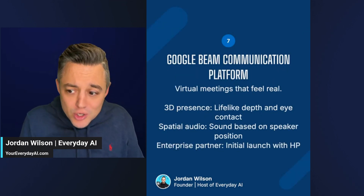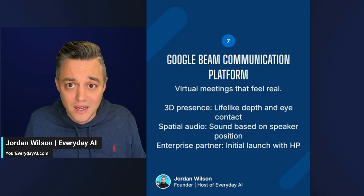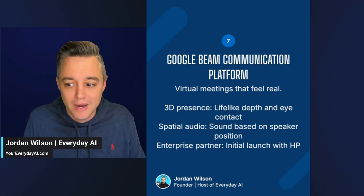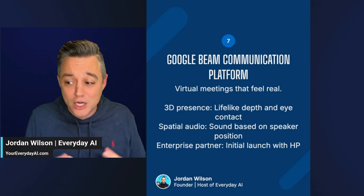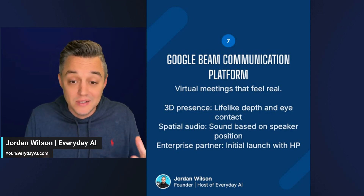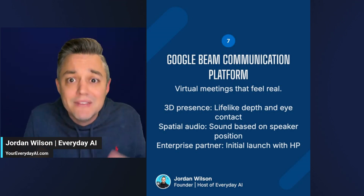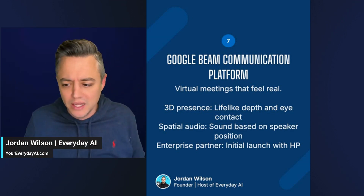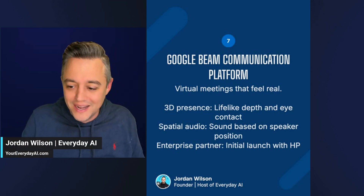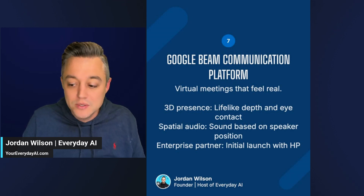We're getting super futuristic with number seven — the Google Beam communication platform. Think Google Meet meetings but in 3D. This has been something they've been working on for a very long time, but it's now real. So it's having a Google Meet but with 3D — you're looking at me flat 2D right now, mind boggling. Just wait until the rest of the hardware tech catches up. Right now you do need to have the HP tech in order to take advantage of this.